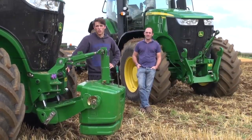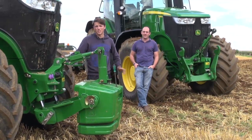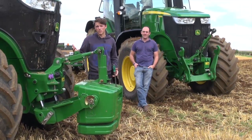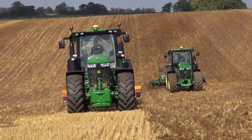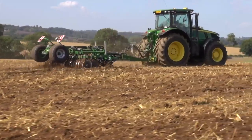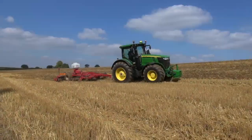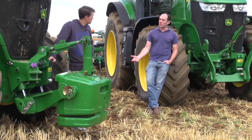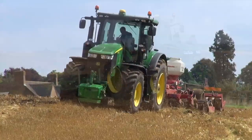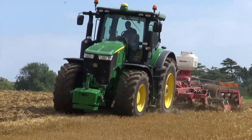This year John Deere launched a new transmission for its 7R and 8R tractors. It's called the E23 and that's because it's got 23 shifts and a complete power shift box. It replaces the old semi power shift box and sits alongside the only other option which is Deere's own auto power CVT. We've got a CVT box tractor behind me and the new 310R with the E23 box, and we're going to see how the two compare.